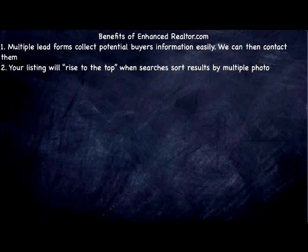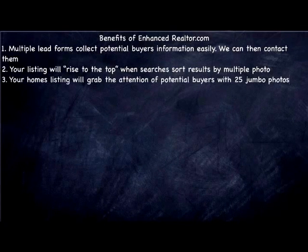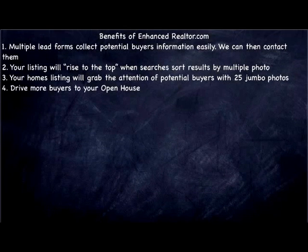Your listing will rise to the top when people search and sort the results by multiple photos, which often happens. Your home's listing will grab the attention of potential buyers because we're going to use 25 jumbo photos. We're also going to drive more foot traffic to your open houses.